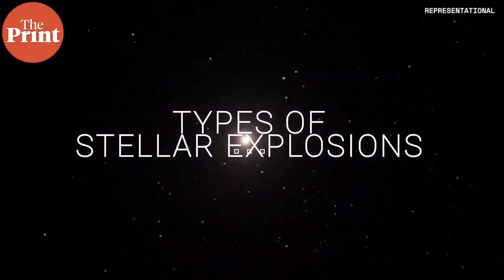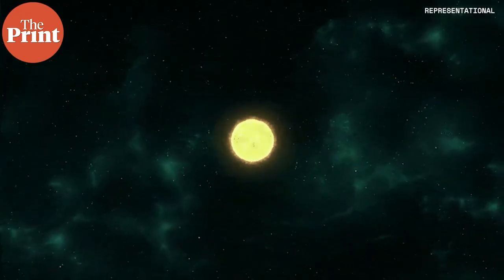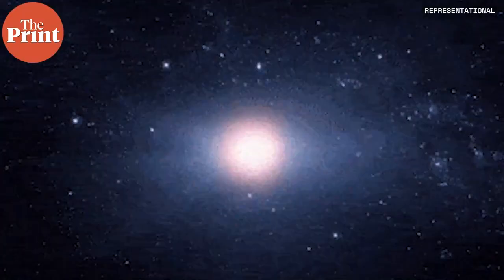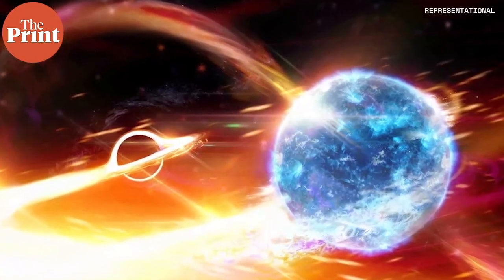There are several kinds of stellar explosions. Supernovae are the ones we're most familiar with. There are two main kinds. One is where a very massive star runs out of fuel, dies, and implodes, collapsing inwards under its own gravity. All that material collapses to a small point while the outer layers of the star are blown off. This ultimately results in a remnant that is extremely dense and contains a large amount of matter — usually a neutron star or a black hole.